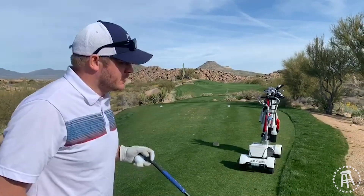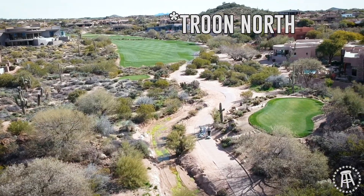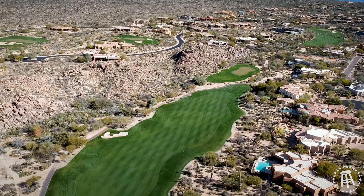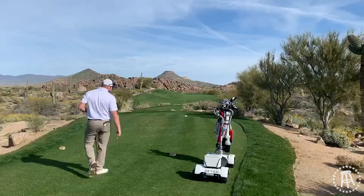People have been asking me for years — Riggs, I'm going to Scottsdale to play golf, where should I go? I've been telling them a little truth: never been here before. So it's nice to finally get out here. Par 5, dog leg right, 528 yards. I guess you got to chew off some of the right side — we're going to try that.